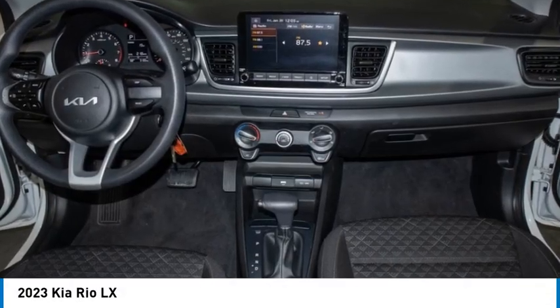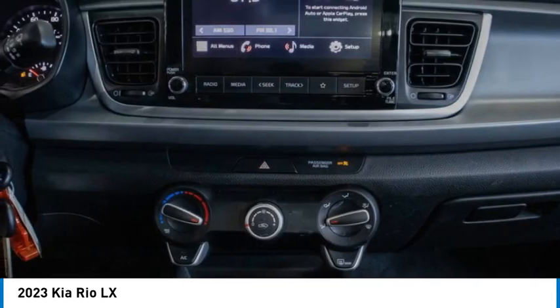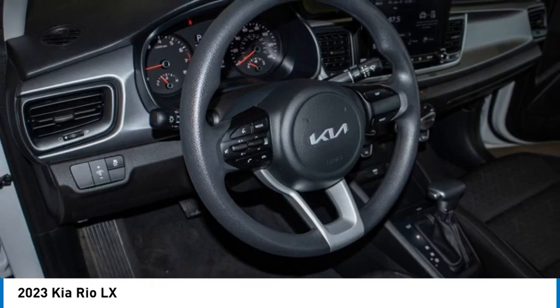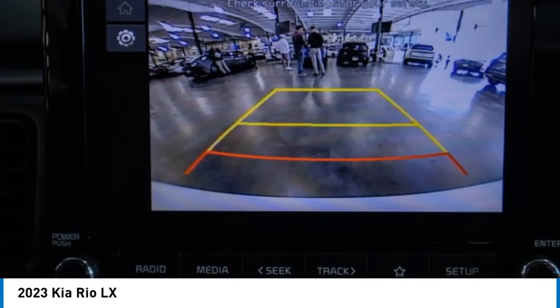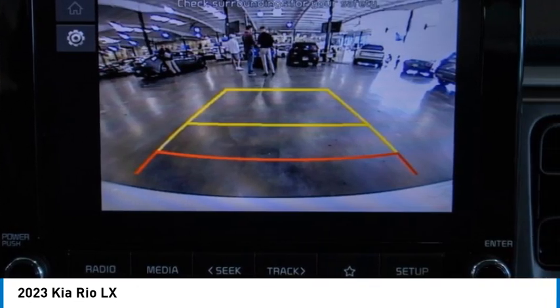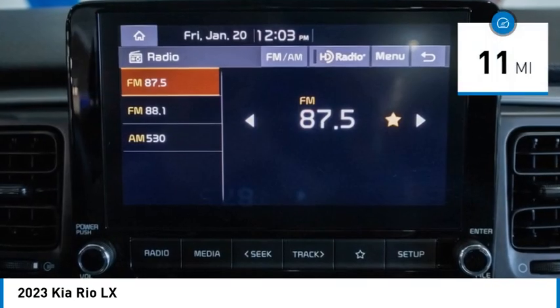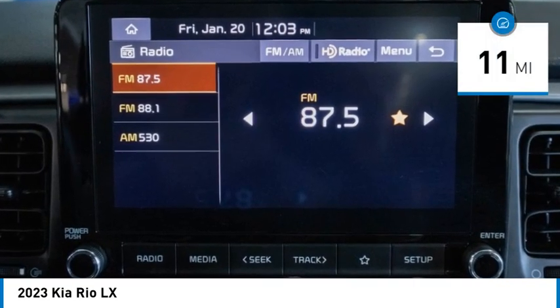Make a great choice today with the 2023 Kia Rio. The Rio delivers sprightly performance, great fuel economy, and agile handling, all in a stylish package, and is priced below twenty thousand dollars. This vehicle has less than 100 miles.